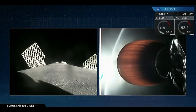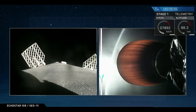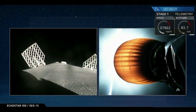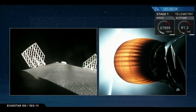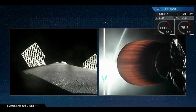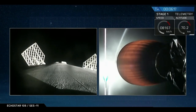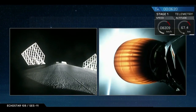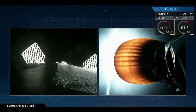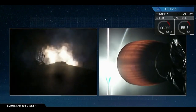Currently we're getting good telemetry back from the first stage and the second stage — trajectory is good for both. The engine chamber on the Merlin vacuum engine is holding steady. We should be seeing the entry burn of that Falcon 9 first stage on the left-hand side of your screen in just about 10 seconds. And there is that entry burn beginning — Stage 1 entry burn has started.